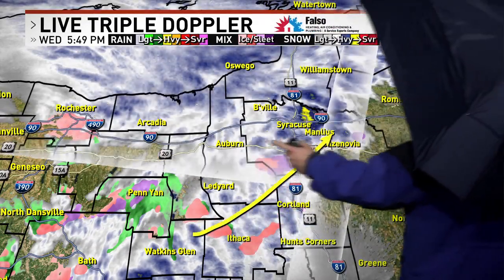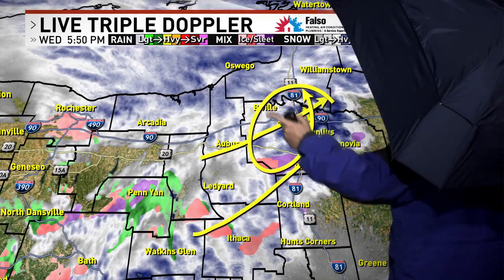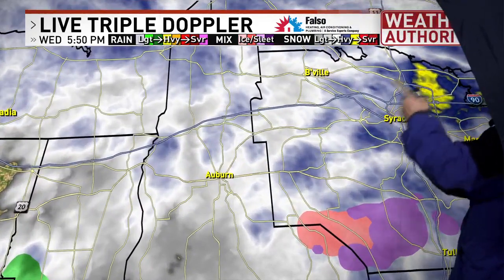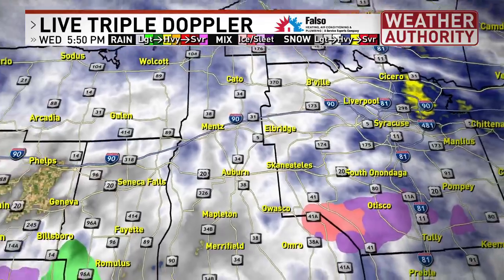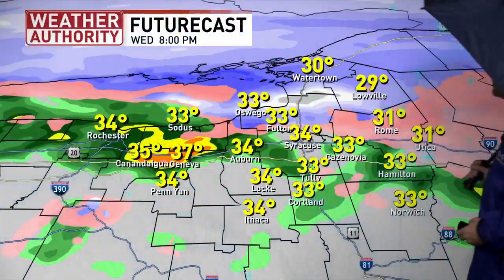This stuff that you're seeing right here, even though it's showing blue, I can tell you by being outside — this is sleet now. So figure occasional sleet and mix this evening, eventually transitioning over to in-and-out rain showers that you see to our south and west.